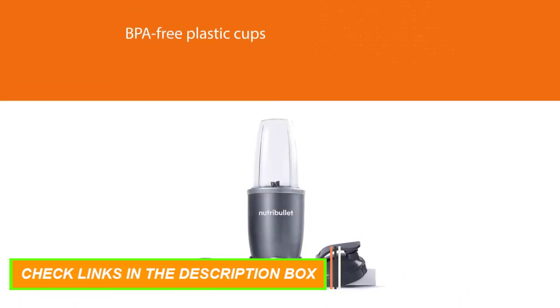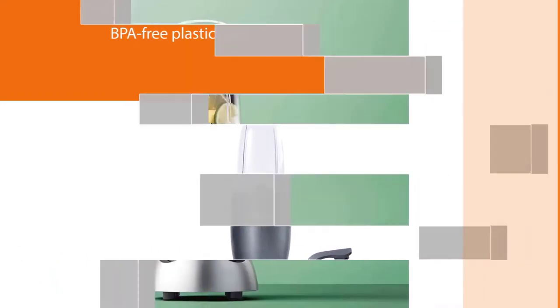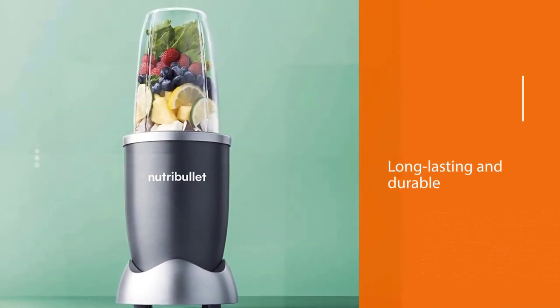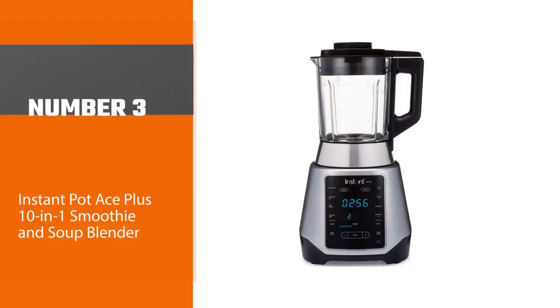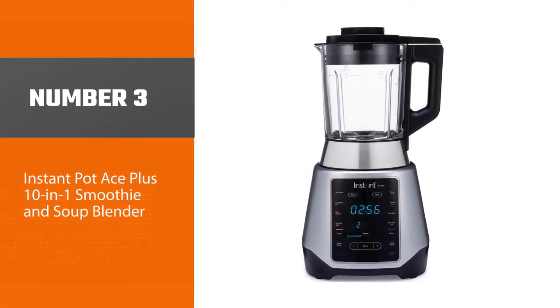Hassle-free cleaning: simply twist off the blade, rinse with soap and water, and put the cups in the top rack of the dishwasher. Number three: the Instant Pot Ace Plus 10-in-1 Smoothie and Soup Blender.